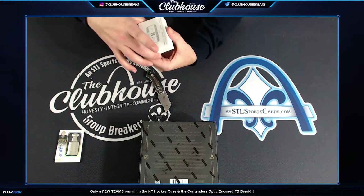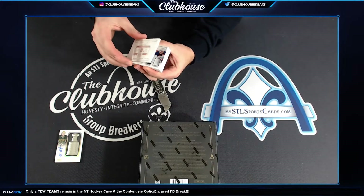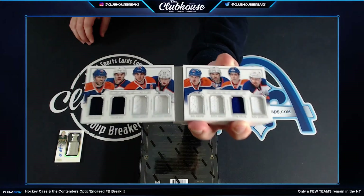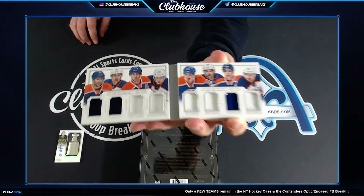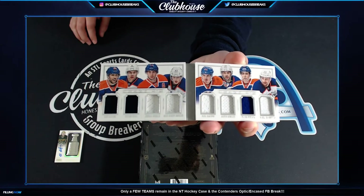Next, numbered to 50. Edmonton Crazy Eights — Sam Gagne, Taylor Hall, Jordan Eberle, Ryan Nugent-Hopkins, Nail Yakupov, Justin Schultz, Tyler Pitlick, and Mark Arcobello. Tom, Crazy 8 book, to 50 for Edmonton. Right, Allen? He said perfect timing.